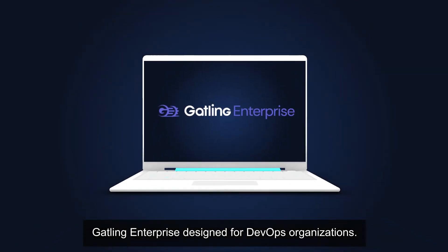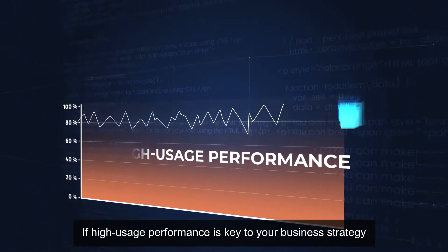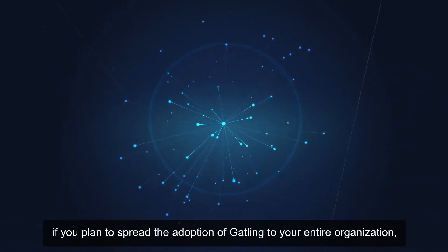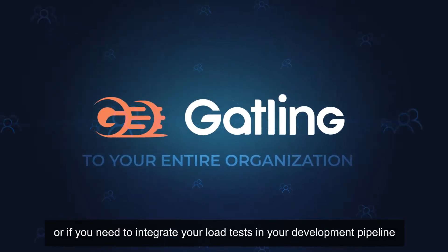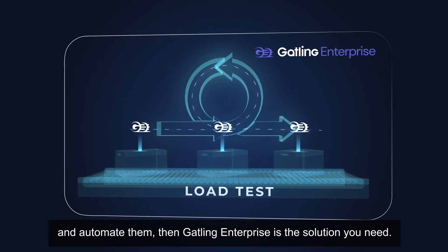Gatling Enterprise, designed for DevOps organizations. If high usage performance is key to your business strategy, if you plan to spread the adoption of Gatling to your entire organization, or if you need to integrate your load tests in your development pipeline and automate them,